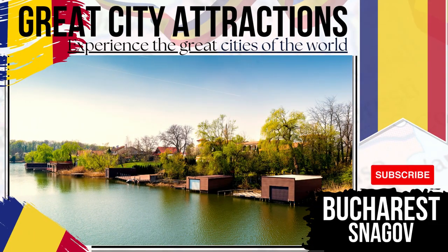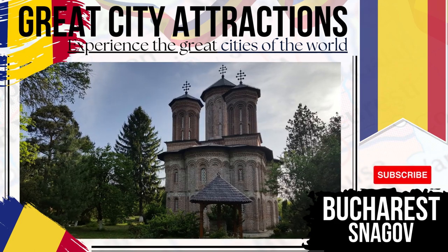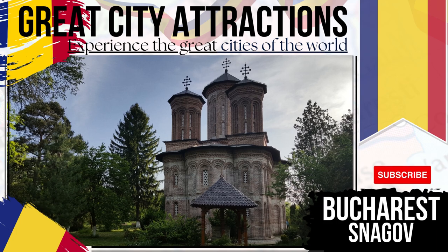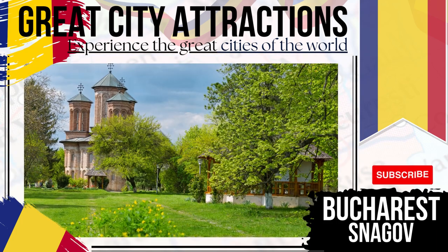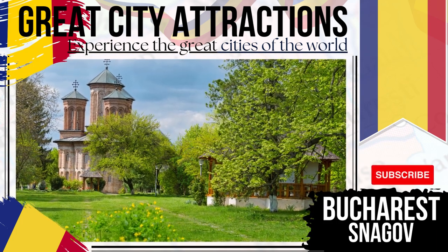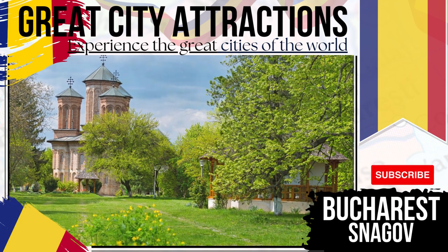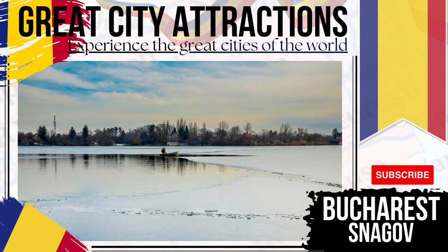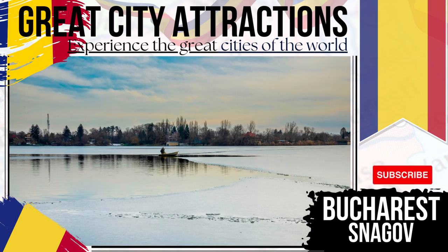Snagov — one of the most inviting trips away from the city of Bucharest. Lying some 20 miles out from the capital, things to see here include the monastery, which is said to be linked to Vlad the Impaler, and its surrounding lake. There's also a Grand Aquatic Olympic training facility here, if you fancy trying out for the national team.